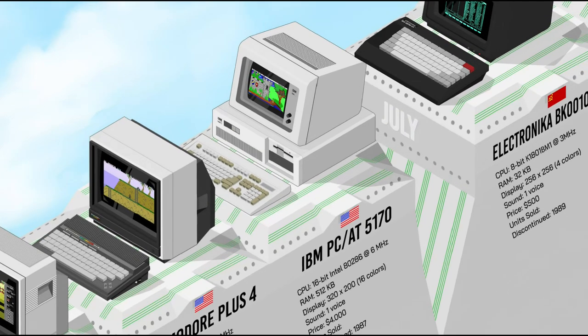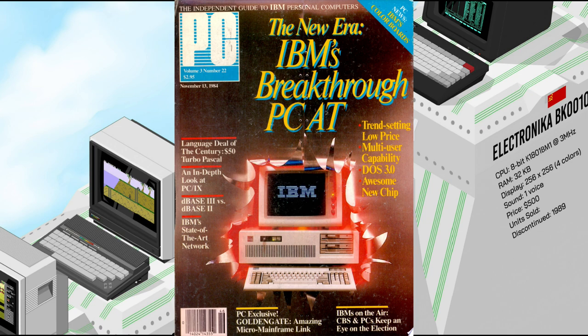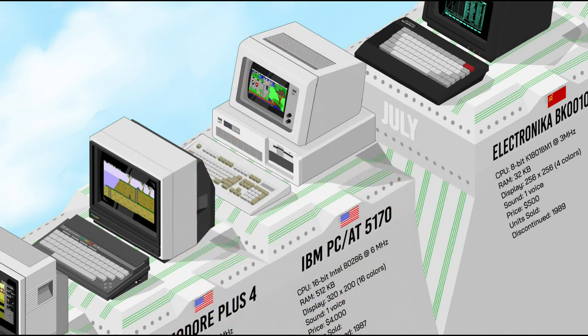The IBM PC-AT, also known as the 5170, was the 16-bit successor to the PC-XT, powered by the Intel 80286 processor. The PC-AT bus — later known as the ISA bus — could address up to 16MB of RAM and supported a 1.2MB floppy drive along with a 20MB hard disk. Its keyboard layout was the precursor to the modern layout we know today. The PC-AT was a popular choice for businesses and professionals, helping solidify IBM's dominance in the personal computer market.